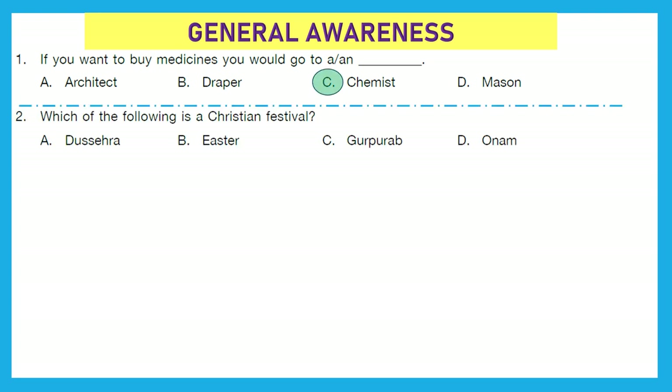Question 2: Which of the following is a Christian festival? Is it Shehra, Easter, Gurupurab, or Onam? Shehra, Gurupurab, and Onam — these three are not Christian festivals. Rather, Easter, option B, is a Christian festival.